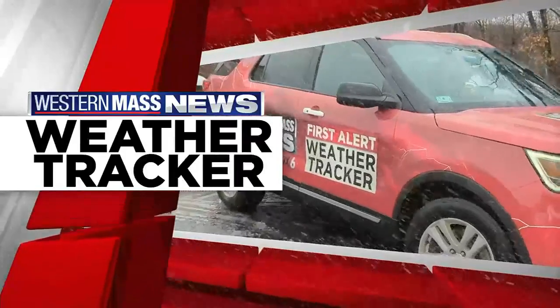Team coverage over to what the roads are looking like across our area. Western Mass reporter Glenn Kittle has been live in our First Alert weather tracker all morning long. Let's check in with Glenn and see what those conditions are looking like. Are you still in Deerfield, Glenn?